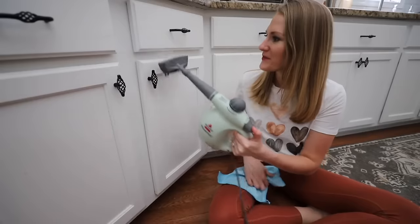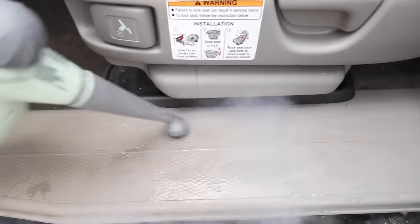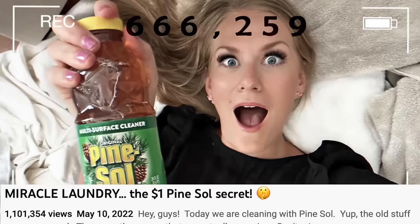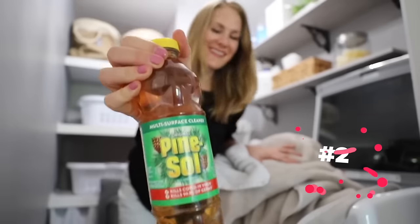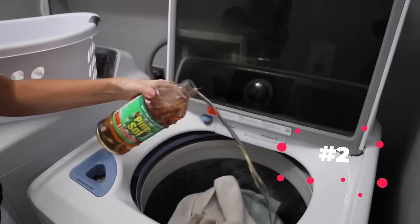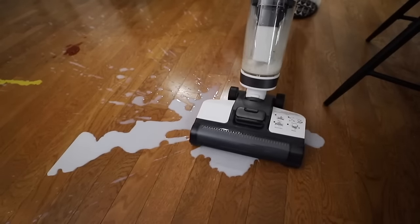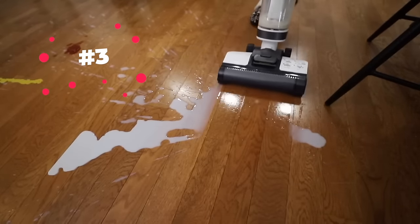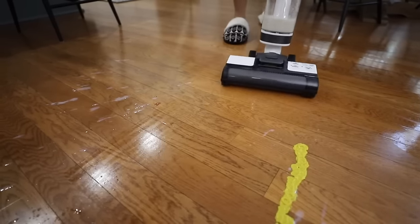I share 'one hit wonders' on my channel — products I cannot live without. The first was my Steam Shot, around $30, which sold out on Amazon. Next was my PineSol video that got several million views — I shared how putting a splash in my towel loads changed my life. The third was the Tineco vacuum, a wet-dry vacuum that saves so much time cleaning.